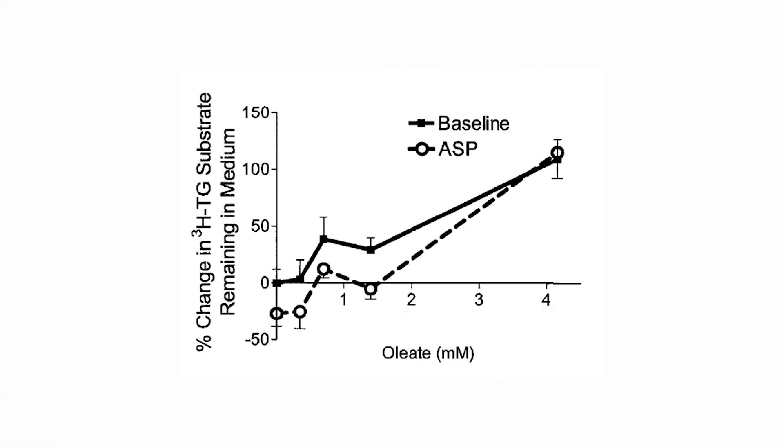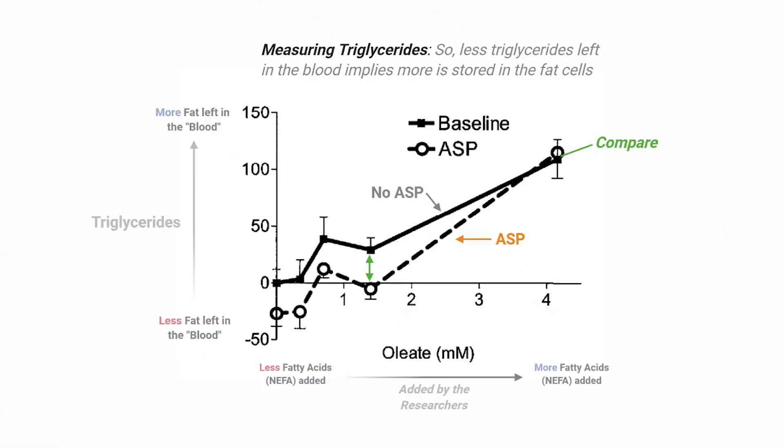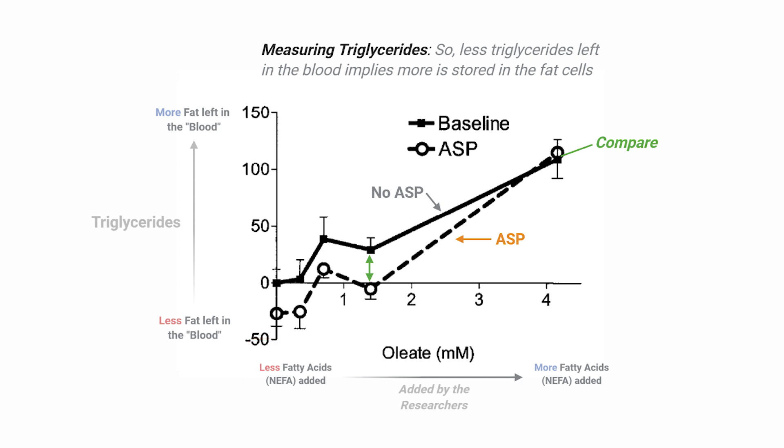To confirm this, they measured the amount of triglycerides still present in the liquid around the cells — as triglycerides are what LPL cleaves into NEFAs — as the researchers manually added more NEFAs to the liquid. As anticipated, triglycerides were less and less cleaved, again implying LPL inhibition. Yet when ASP was present, this inhibition was less pronounced, showing a protective effect.